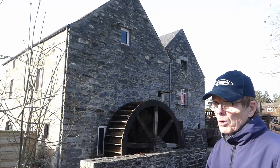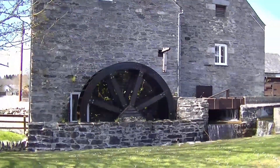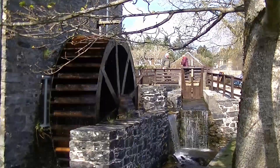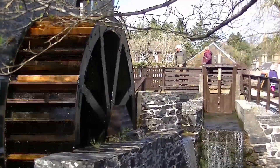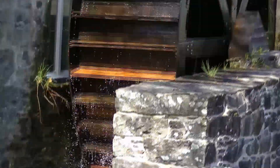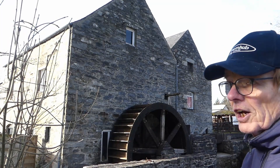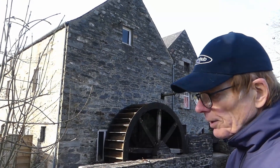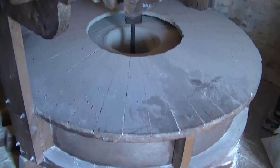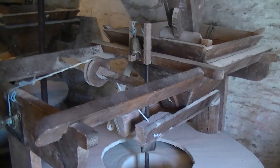Here we are at the famous Blair Atholl Water Mill. It was first recorded on a map by Timothy Pont in 1600. It had a roof of store, thatch and turf, and was known as Catherine's Mill, after Lady Catherine who became the second Duchess of Atholl in 1703. The mill was pulled down and rebuilt in 1840, stopped working in 1929, but has been refurbished and reopened over the last 25 years. It is now a very popular spot for homemade bread, snacks, drinks and mill tours — a real landmark in the village.